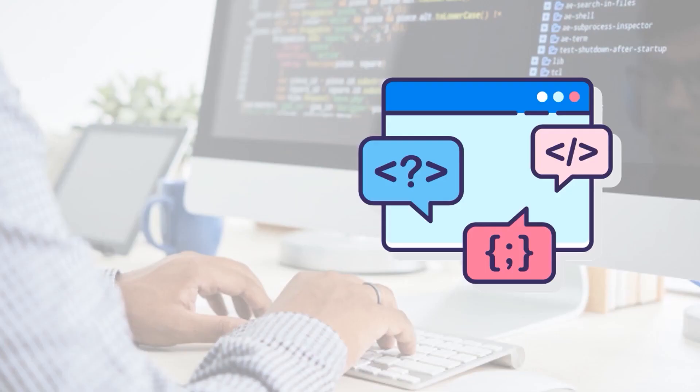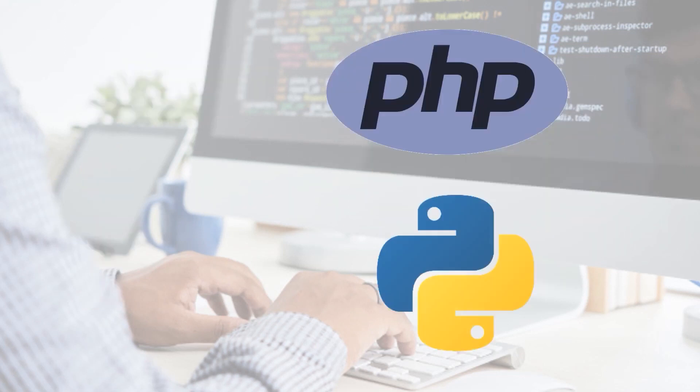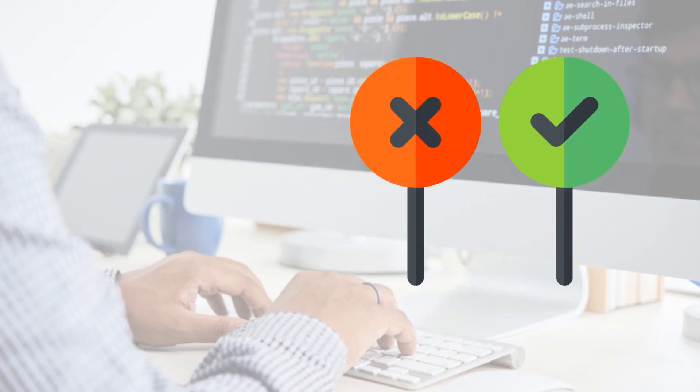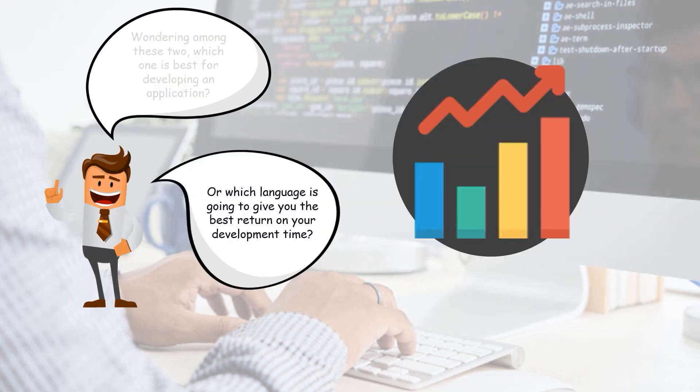In today's coding world there are tons of programming languages to learn, but among so many languages, let us talk about the differences between the top two: first PHP and the next is Python. You must be wondering amongst these two which one is the best for developing an application, or which one is going to give you the best return on your development time.